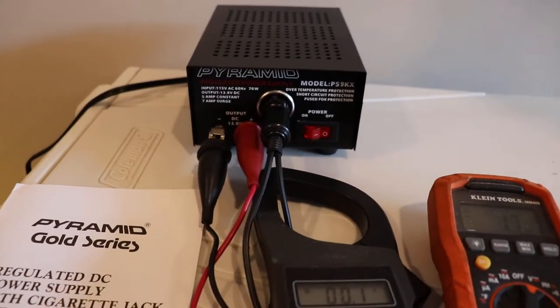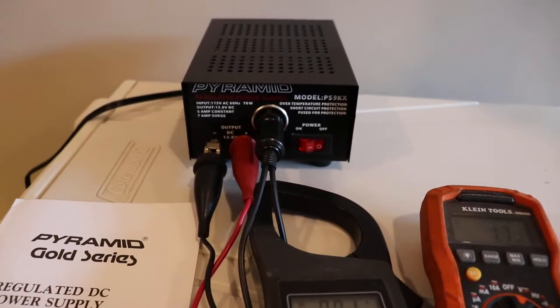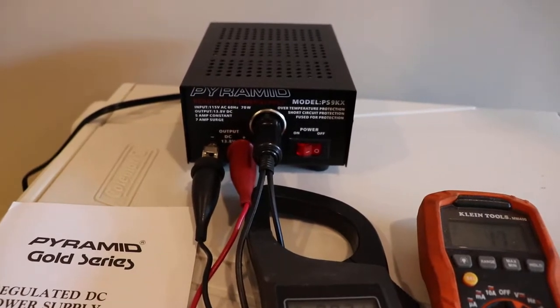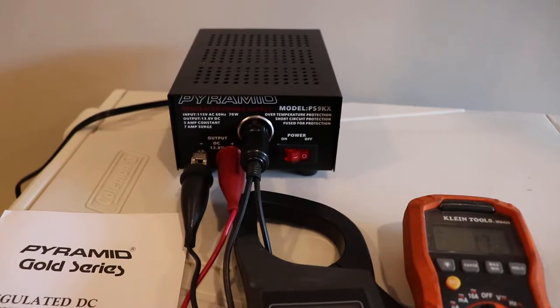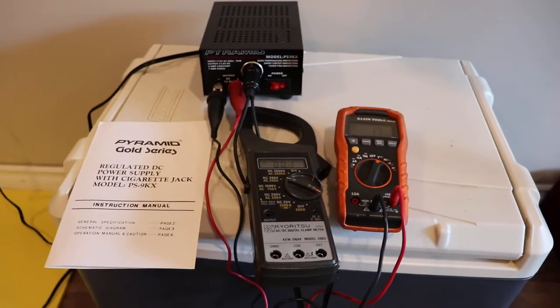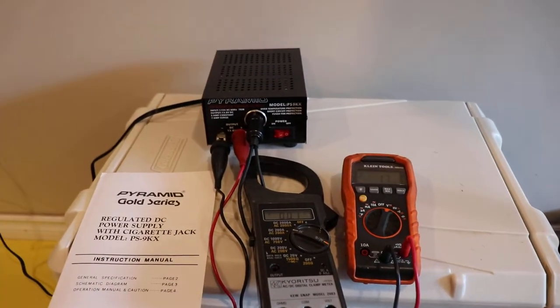I've got a Pyramid PS9KX power supply. It's supposed to be rated at 5 amps constant or 7 amps surge. Just a spoiler for this video: this power supply is not suitable for this cooler, even though the cooler falls under the specs of this thing.